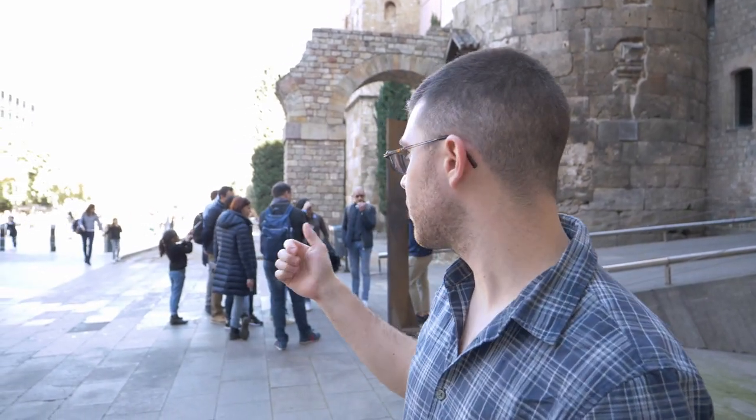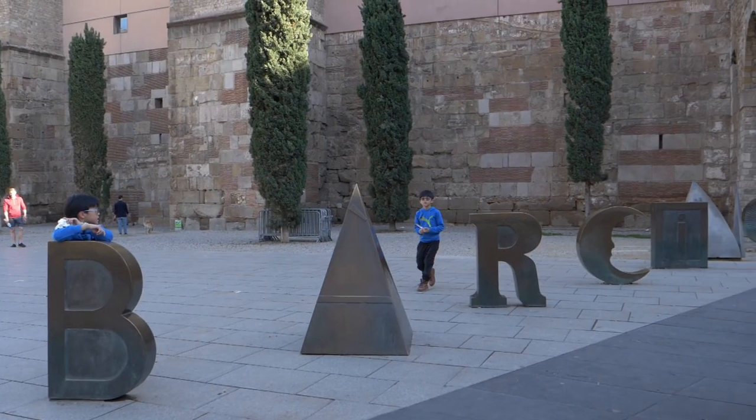Barcelona — this used to be one of the main gates to the old Roman city, and as you can see behind me they have the letters of what the city used to be called: Barcino. We're going to walk around a little bit more in the old quarter and show you a few more interesting details of the Roman city.